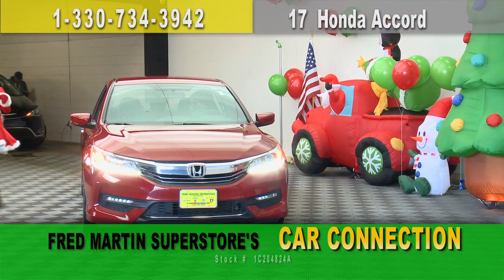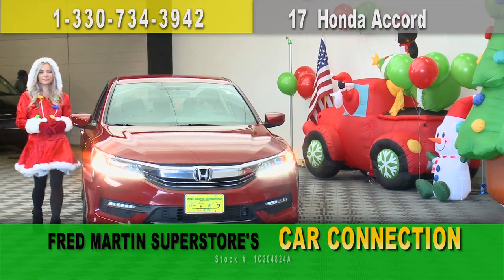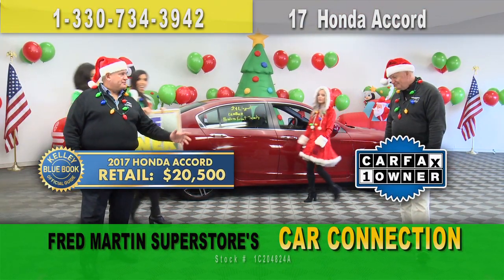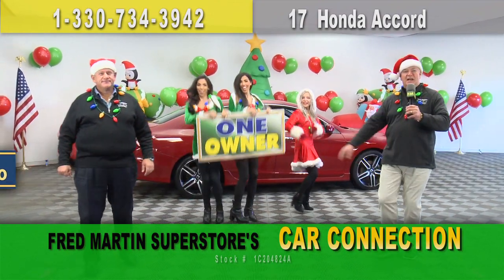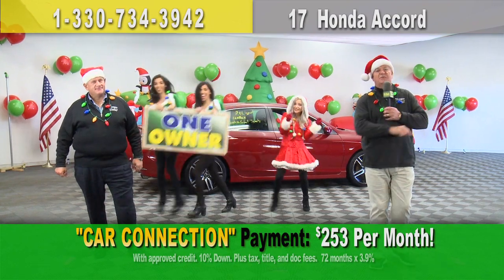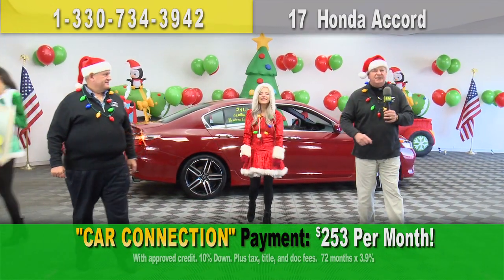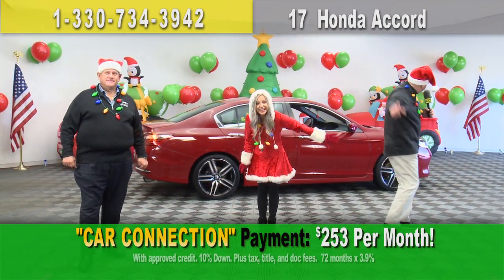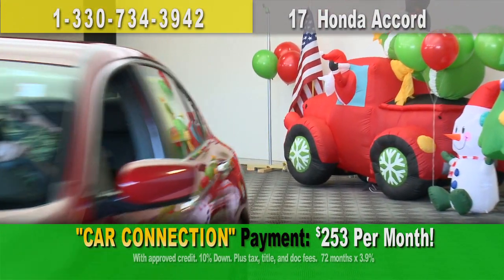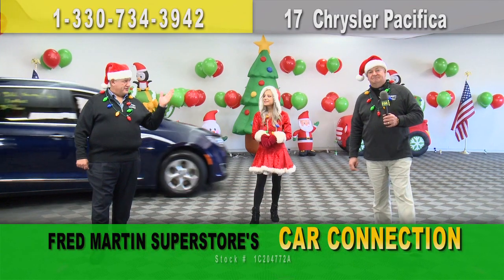It is a beautiful sleigh — this 2017 Honda Accord Sport package. Kelly Blue Book price: $20,500. Chop that price — way too high. How about $18,000 gets it done? Put that beautiful sleigh in your driveway, only $253 a month. Save on the price, payment, and gas. Hit the gas!